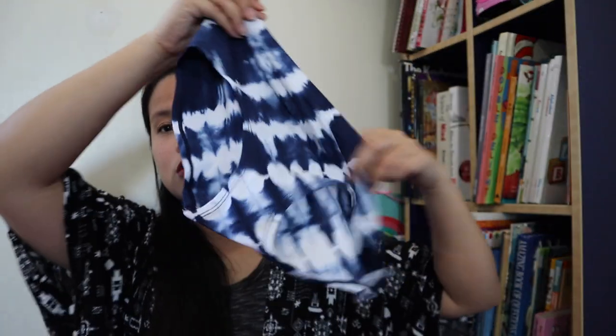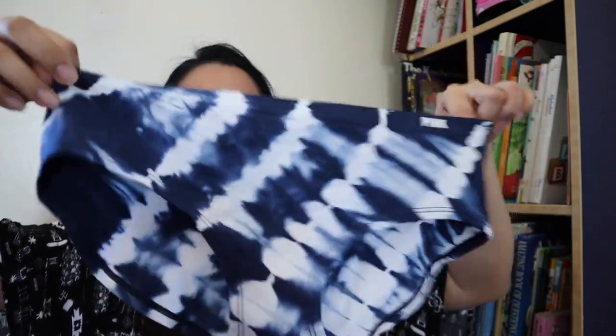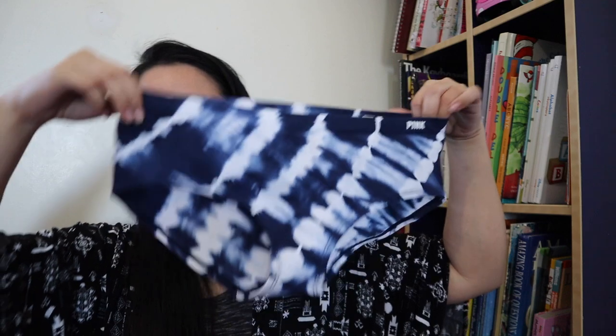Another one is this. The design is tie-dye — parang yung batik-batik, right? And this one is a bikini hipster. It's nice because it's seamless, so when you wear it, it won't show through even if your pants or clothes are very fitted.